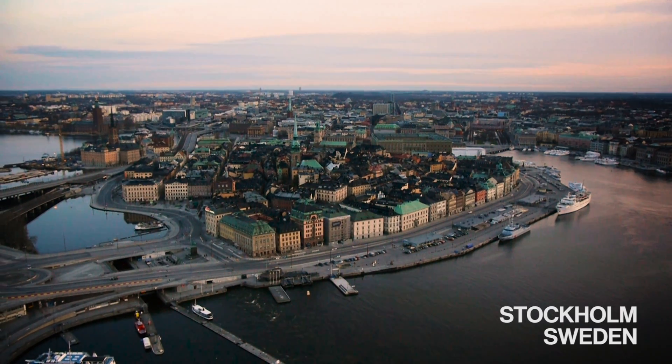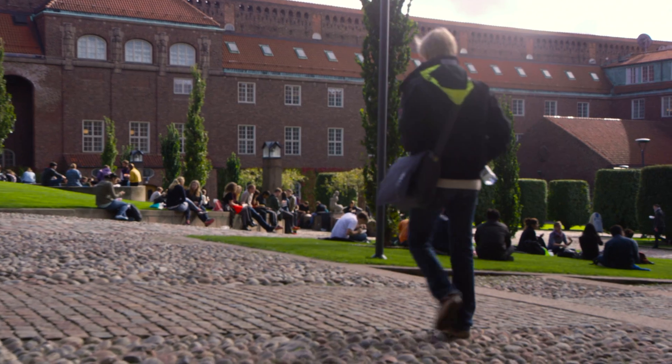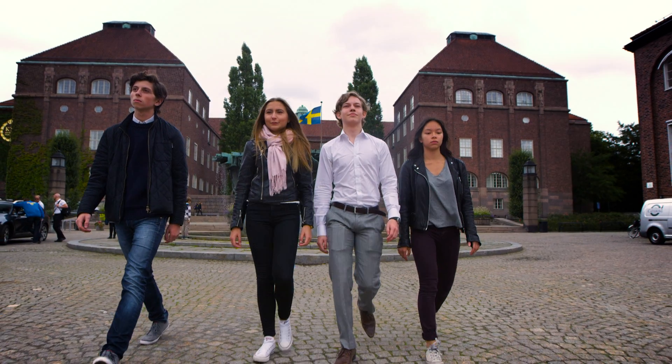Welcome to Stockholm, the capital of Sweden. Here, at the Royal Institute of Technology, we've prepared a challenge for four high school students with the dream to become the next Swedish astronaut.